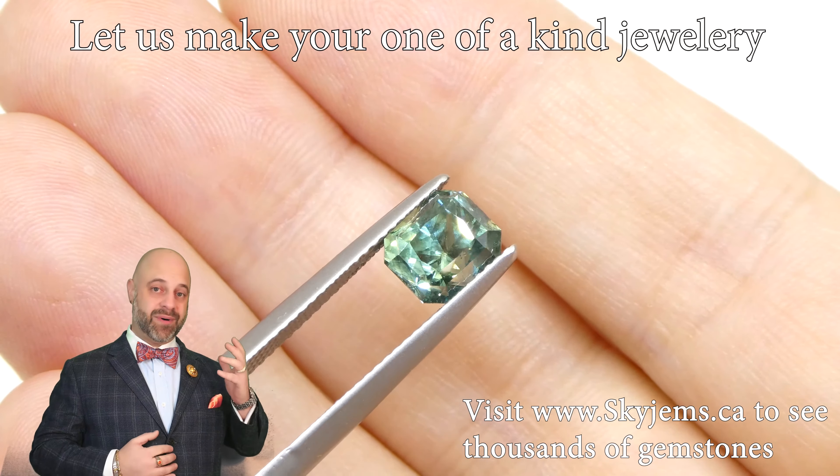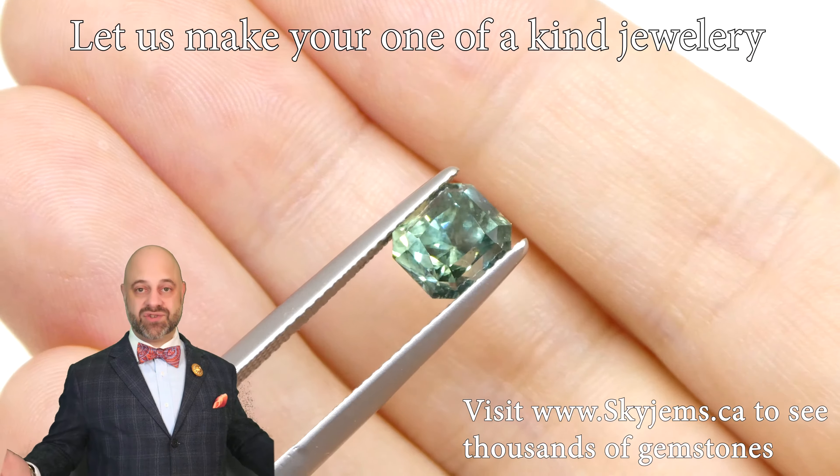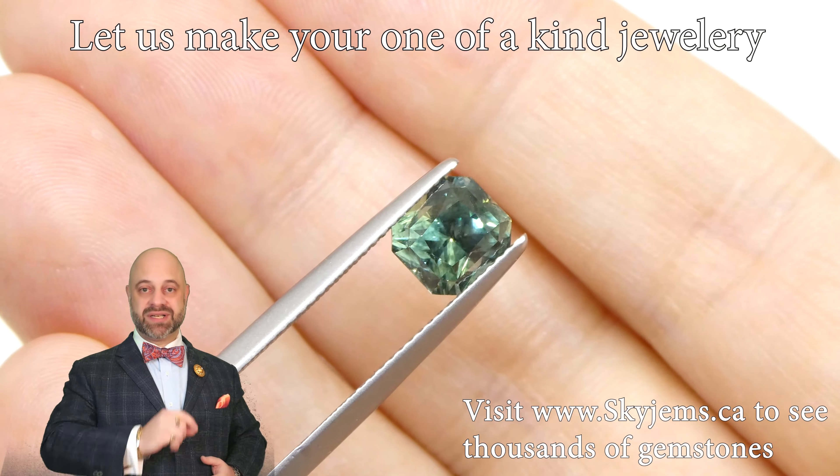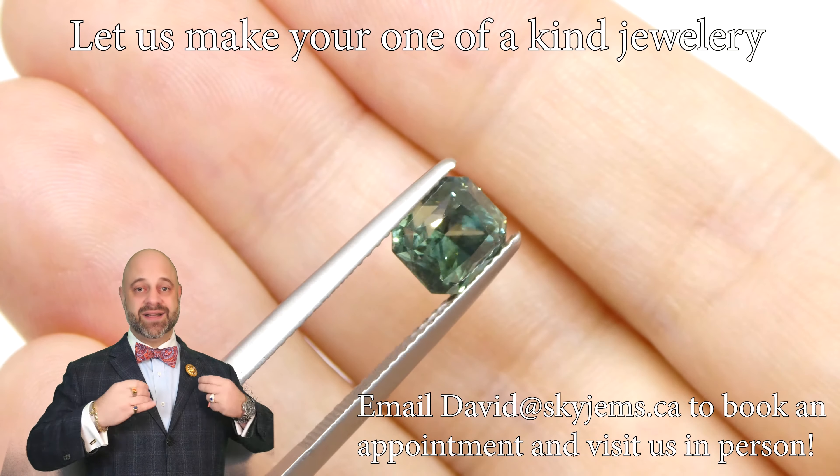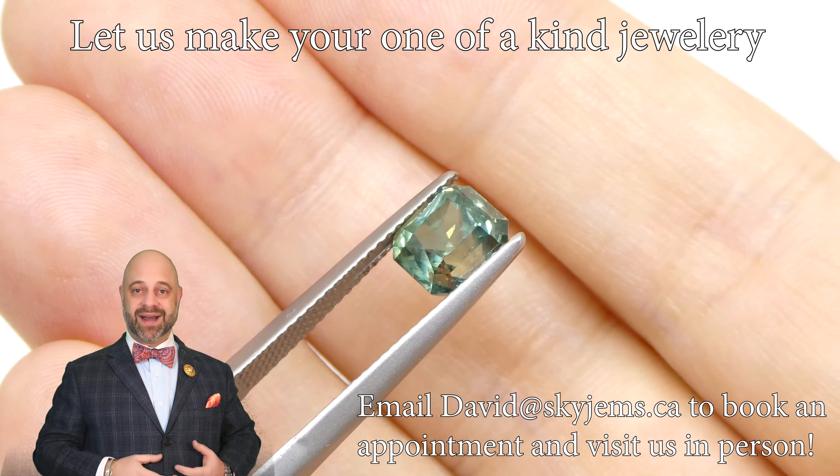This is an unheated stone from Montana and is truly one of those checks-all-the-boxes gems. A gem like this is why I do the business that I do.